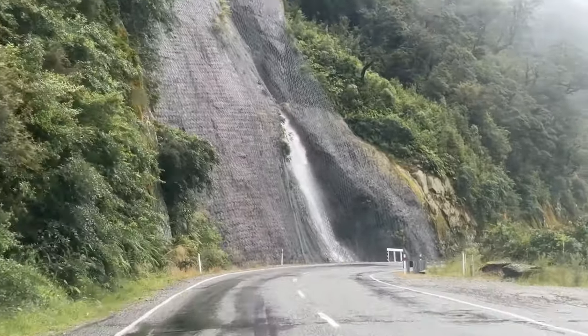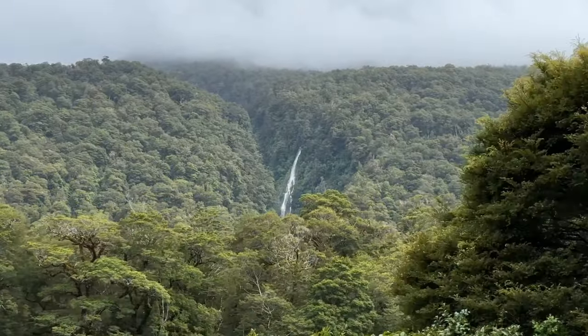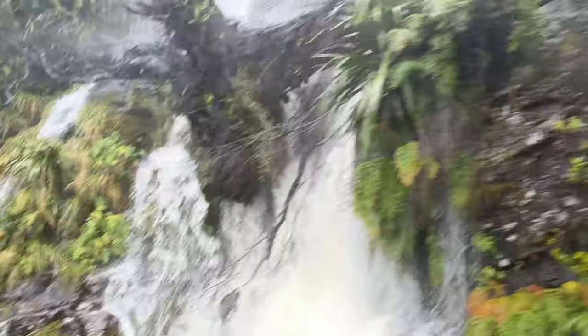This part literally blew my mind as dozens of waterfalls were decorating the rainforest around me. It was like Milford Sound had run towards me since I missed it.